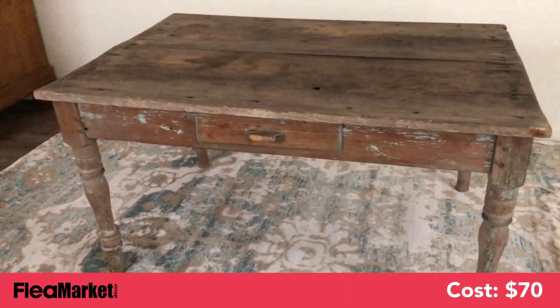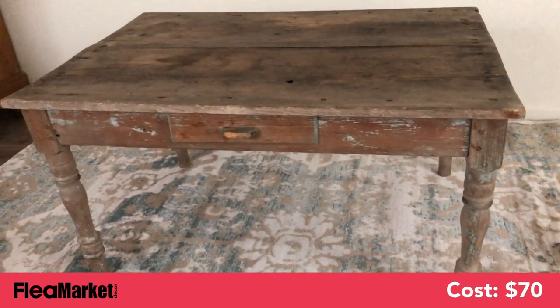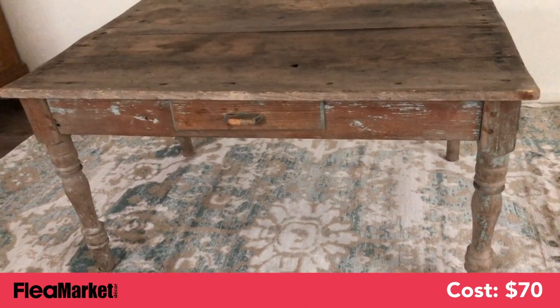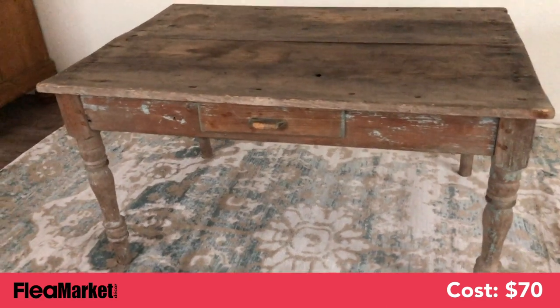The vendor had this originally priced at $150, but throughout the day nobody was buying it, and I actually walked away from it too. I came back at the end of the day and nobody had bought it, so I got it down to $70. I was really happy with this find. That's it for this week's Flea Market Finds. Thank you so much for watching, and check back next week — we'll have some more fun videos for you.